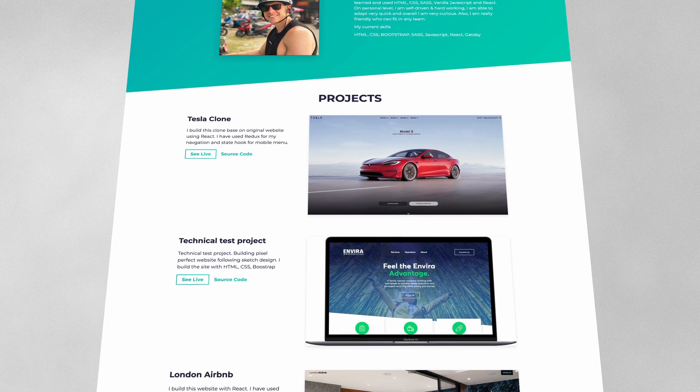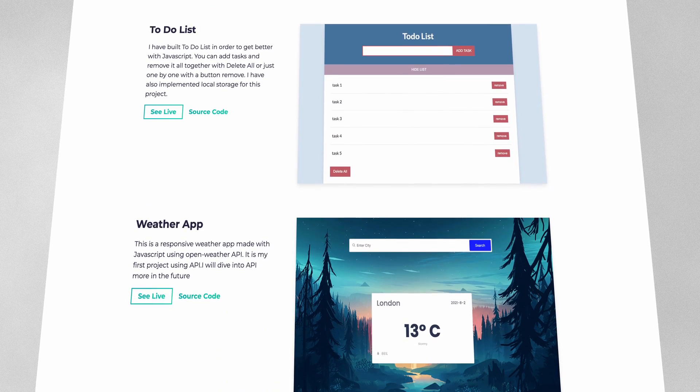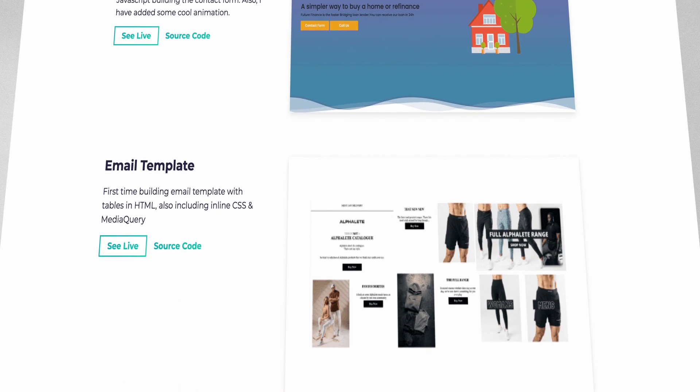Hey guys, what's going on? Hope you're doing well. In this video, I want to share with you my portfolio which got me hired in six months. I will show you all my projects I've done. Also, I will give you some tips on what I would do differently this time, so you can learn from my mistakes. All my projects are added in a Gatsby template — it's super easy and it looks really professional. If you're interested in doing something similar, I'll leave the link below. It takes five to ten minutes to set up and it definitely helps you get more attention.